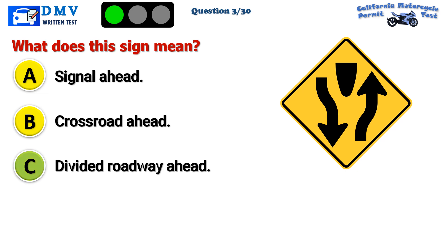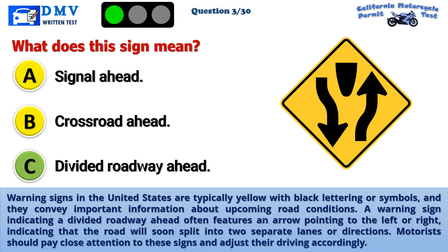The correct answer is C: Divided roadway ahead. Warning signs in the United States are typically yellow with black lettering or symbols, and they convey important information about upcoming road conditions. A warning sign indicating a divided roadway ahead often features an arrow pointing to the left or right, indicating that the road will soon split into two separate lanes or directions. Motorists should pay close attention to these signs and adjust their driving accordingly.